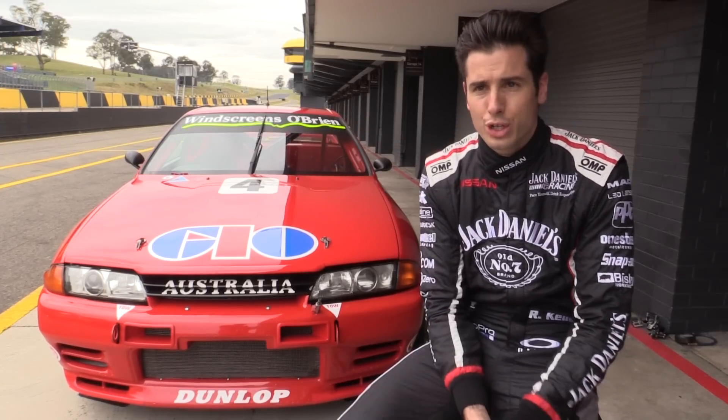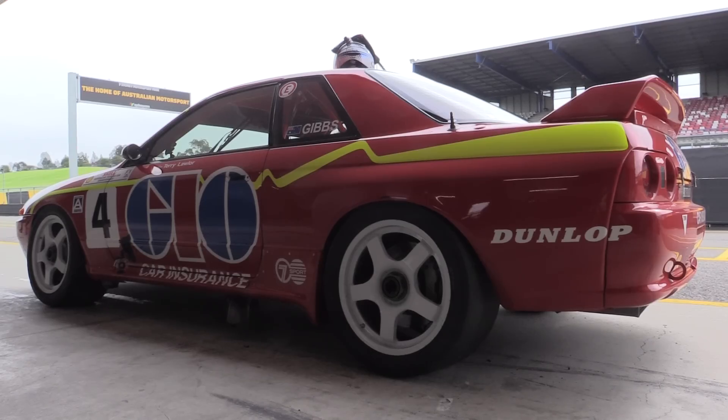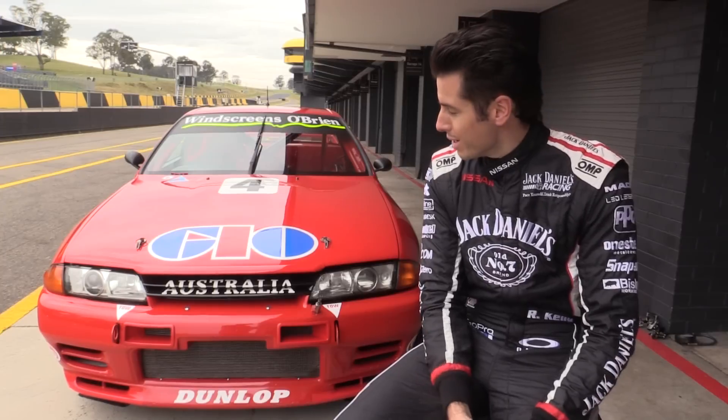Twenty, twenty-five years of evolution from that to the current V8 supercar Nissan Altima that I drive — it's a long time. Motorsport progresses at a great rate of knots, so when I jumped in...